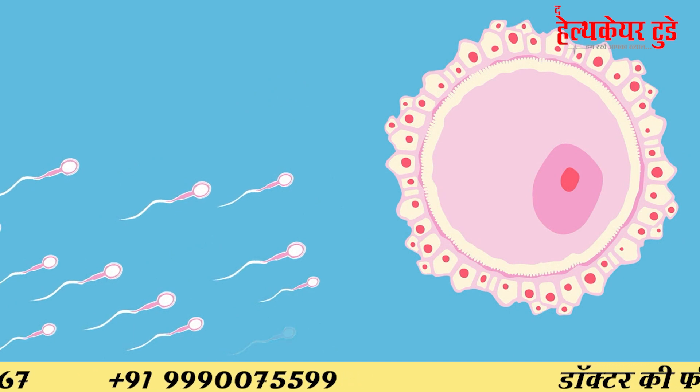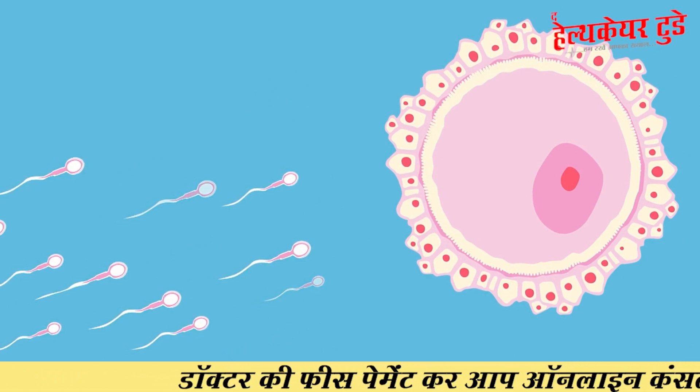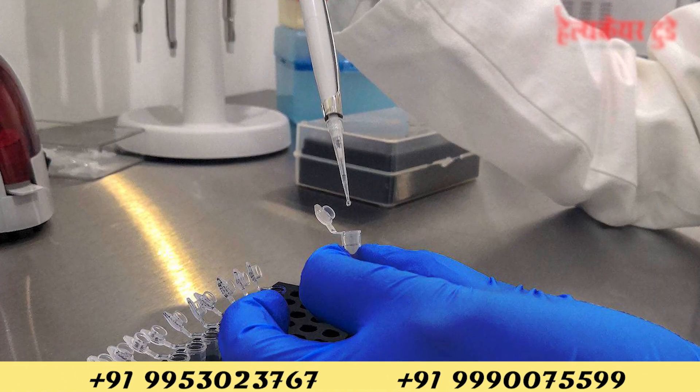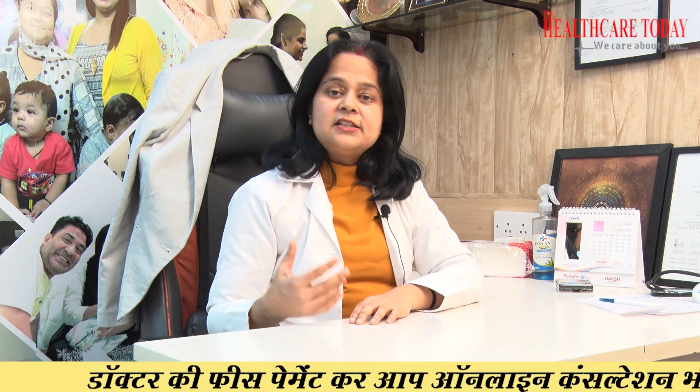When we are planning IVF or the ICSI process, we need to ascertain that the sperm coming from your testicular area in FNAC is healthy and genetically normal. It is very important to know this. So all these genetic tests and non-genetic tests are what we do for male infertility.